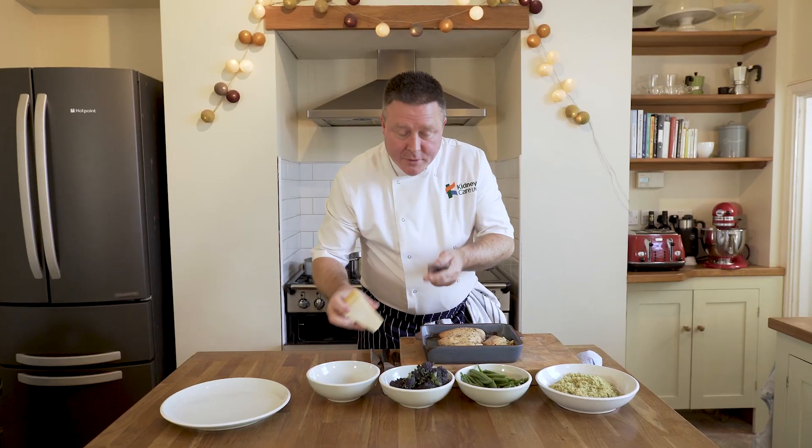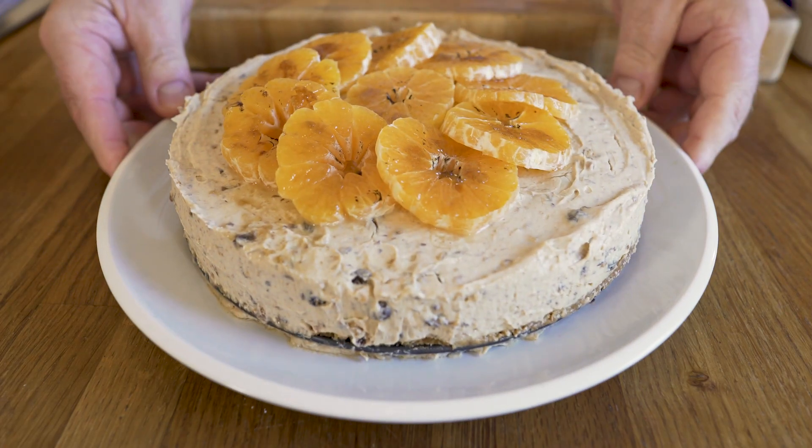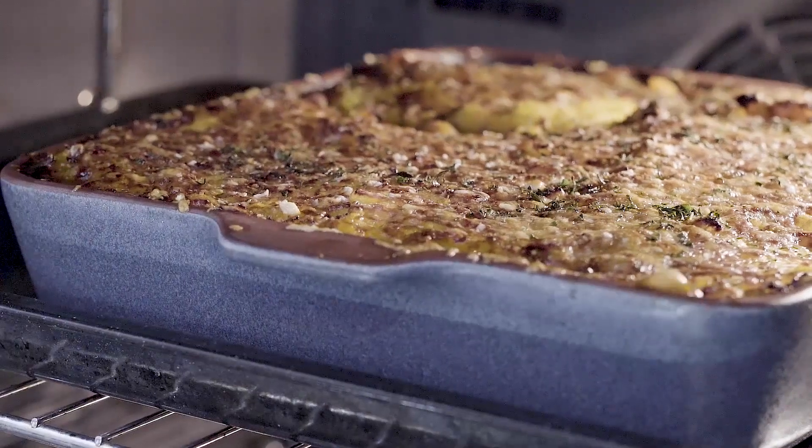We've been working with Paul Ripley, a great chef, in creating some lovely meals that will keep you well but also you can enjoy alongside your kidney condition.